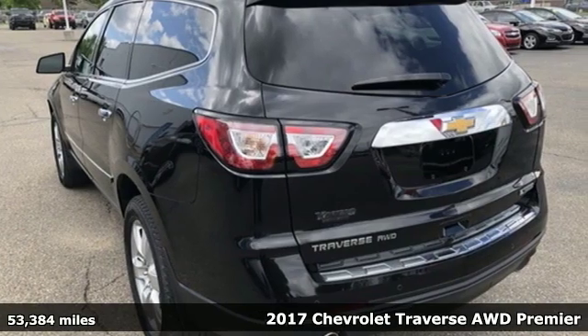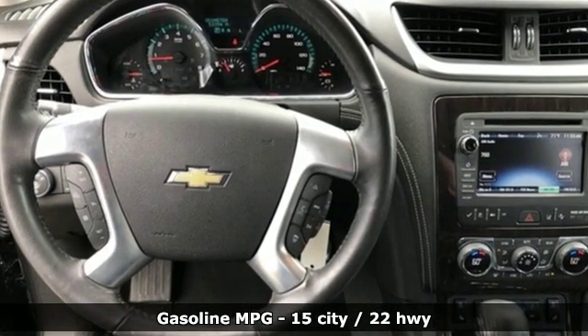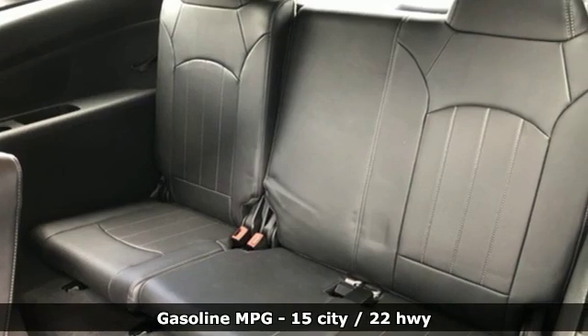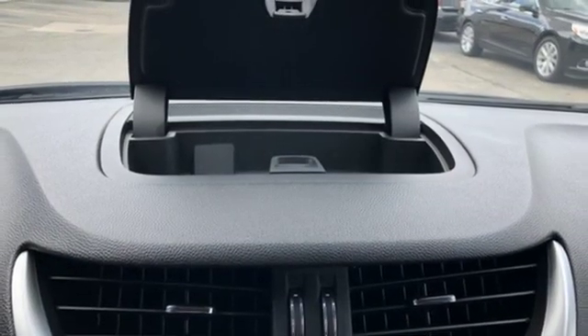It comes with great features you'll love. Automatic transmission. Front heated and ventilated leather bucket seats. Streaming audio. Rear parking sensors. Dual zone climate control. Power heated mirrors.